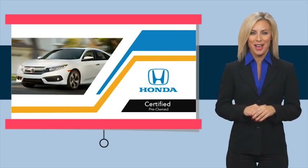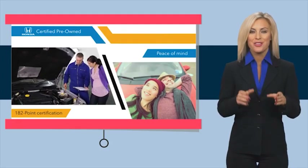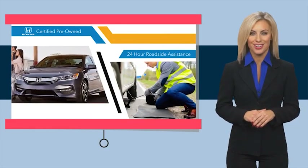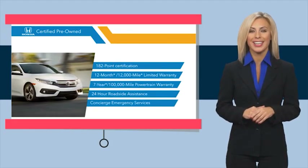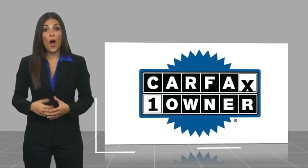With Honda Certified Pre-Owned vehicles, you know you're going to be taken care of. Thorough inspections, both limited and powertrain warranties, all provide the comfort you're looking for in a pre-owned vehicle. Stop by your local Honda dealer today to see why the Honda Certified program is worth looking into. This is a one owner vehicle with a Carfax vehicle history report.